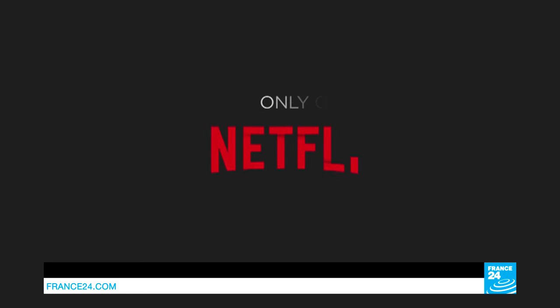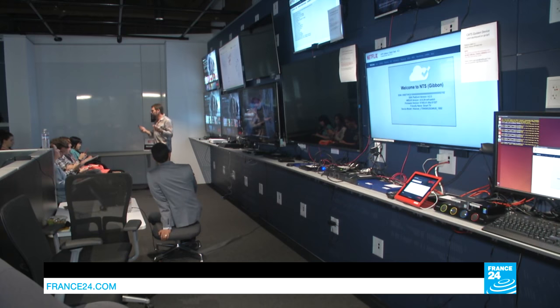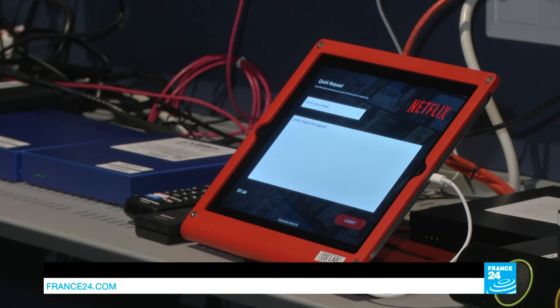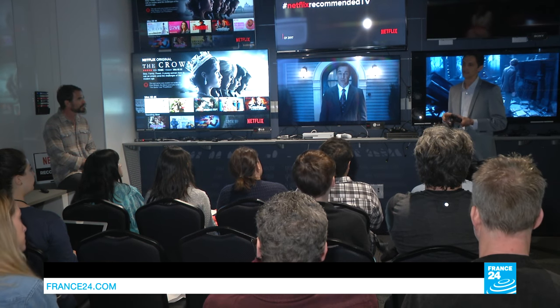Netflix hit the jackpot in 2013 when it started producing original content. This year, the company invested $6 billion in production. But about a third of its employees make up the tech team. They get $1 billion per year to test the latest technology on the market, from the big screen to the small.